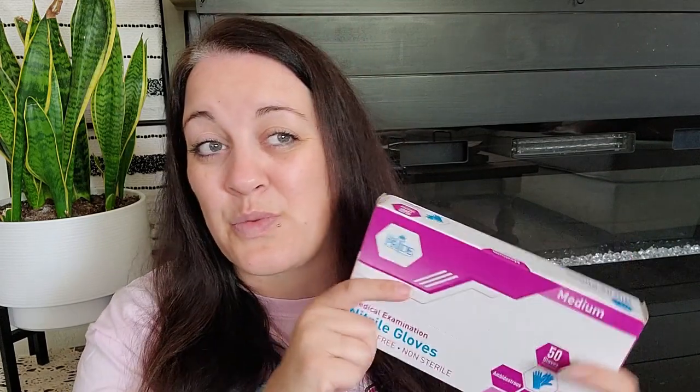The brush will also help clean up any hay that gets all over the place. And because I don't want to do this barehanded, I did pick up some gloves — there are 50 gloves in here, so I'll probably only use one glove per cleaning every day, which should last quite a while. This was about $5 or $6 for the 50 pack.